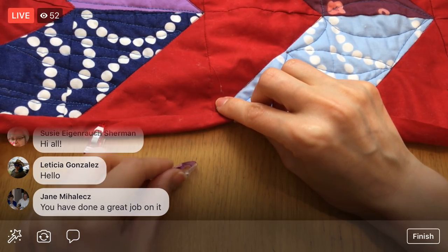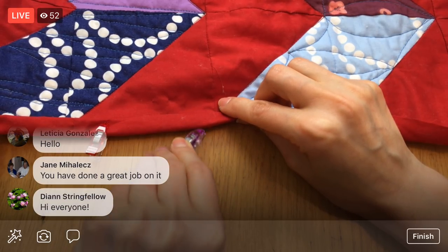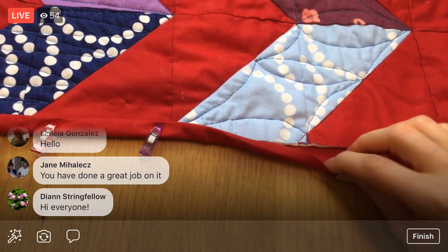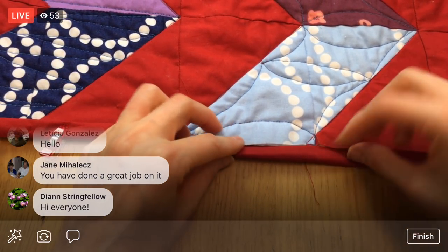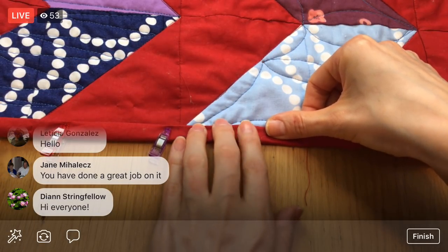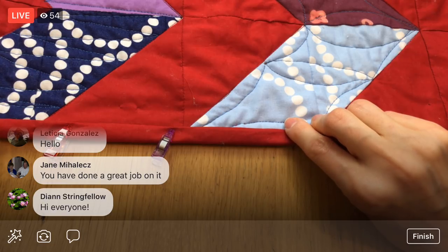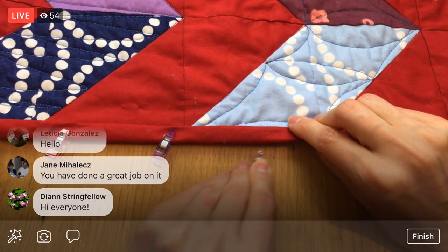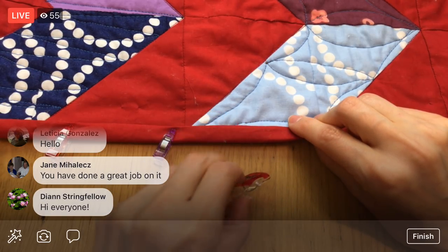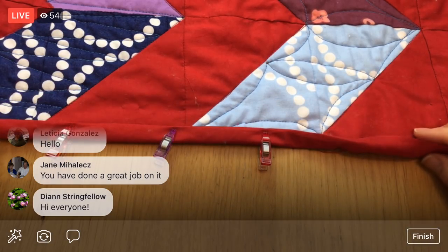I thought I'd give this a try since I had plenty of fabric on the back left over. If you don't have a good inch around on the back when you're done, you probably don't have enough backing for this method.